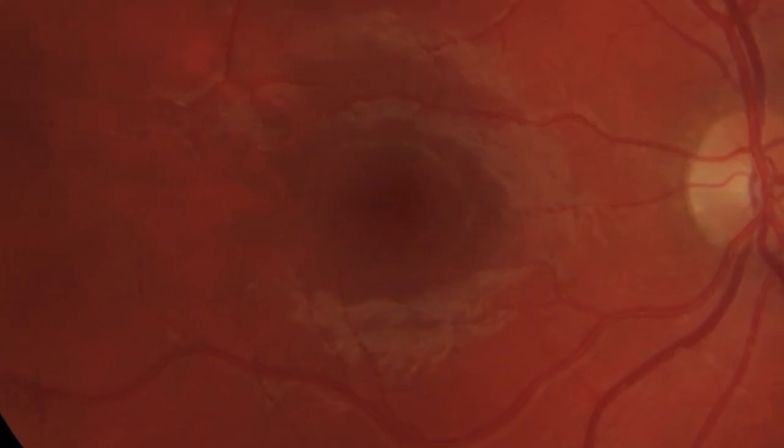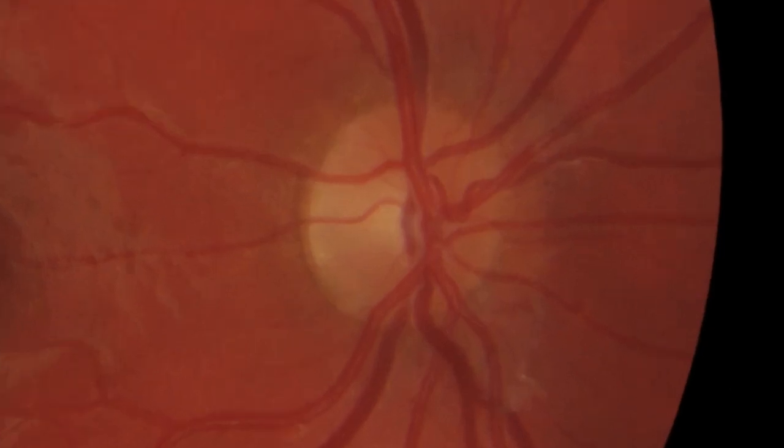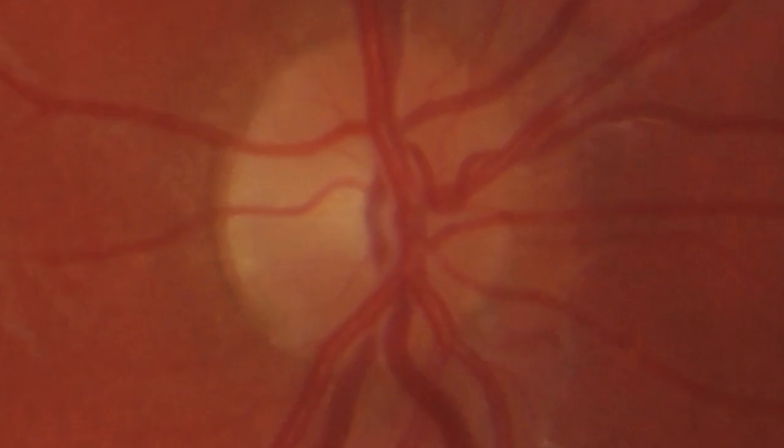Over to the side here, this slightly unusual round structure you can see is the optic nerve head. You can see that it's sort of pink around the edge but quite pale in the middle. The optometrist will look closely at the optic nerve because this pallor which you can see in the middle can sometimes indicate early glaucoma.